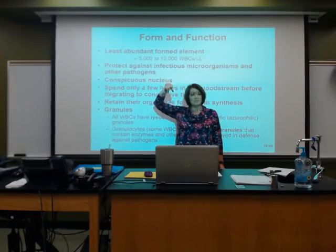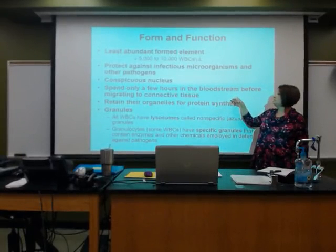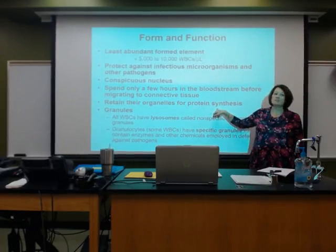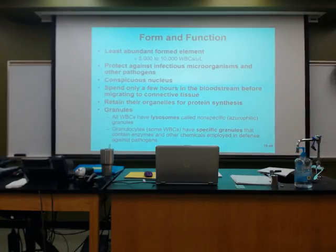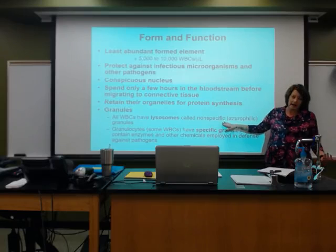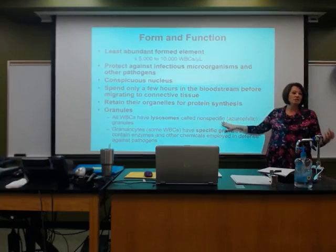They spend a few hours in the bloodstream and then can migrate to connective tissue. They retain their organelles — they don't spit anything out because they might have to make something, so they keep their cell parts. Remember how we mentioned granulocytes and agranulocytes? All white blood cells have granules; we termed them granulocytes or agranulocytes before we had microscopes strong enough to actually see them.